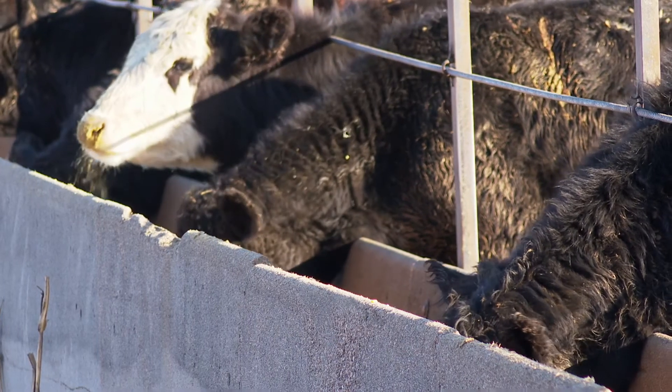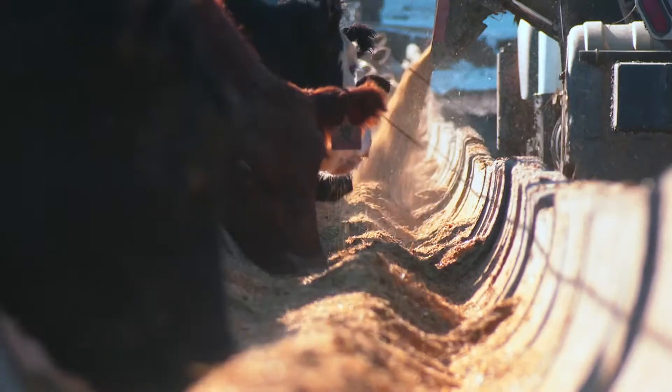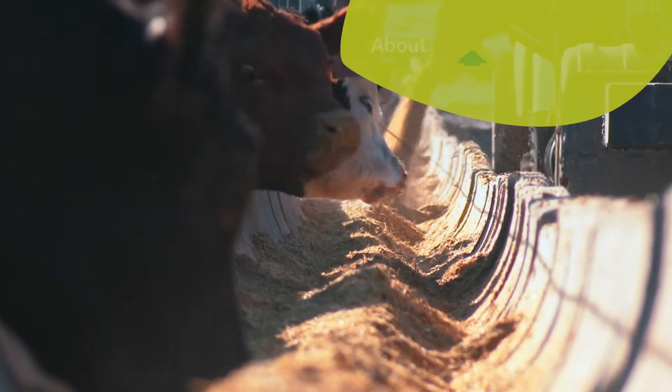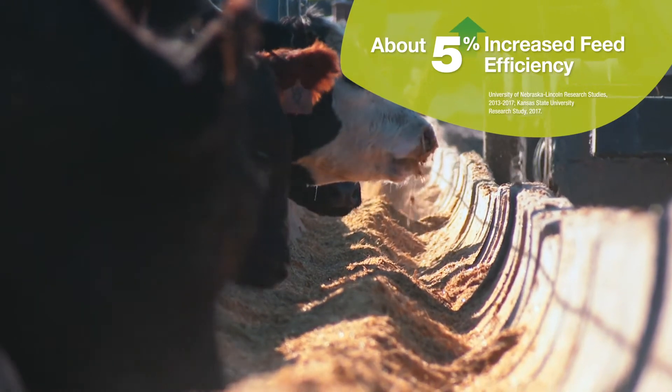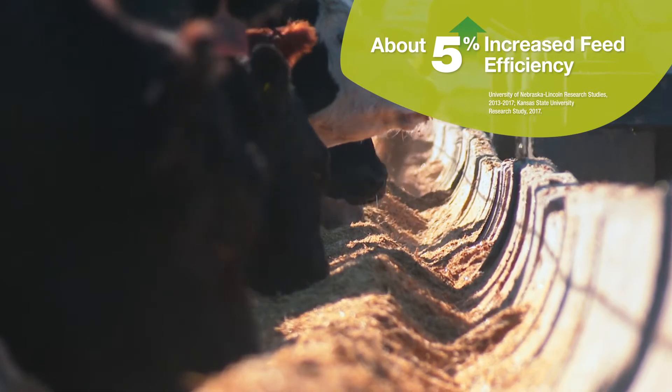Ultimately, by offering improved digestibility without increasing dry matter intake, Enogen feed hybrids may increase feed efficiency by about 5% according to recent feeding trials at leading universities, without taking a yield loss in the field.